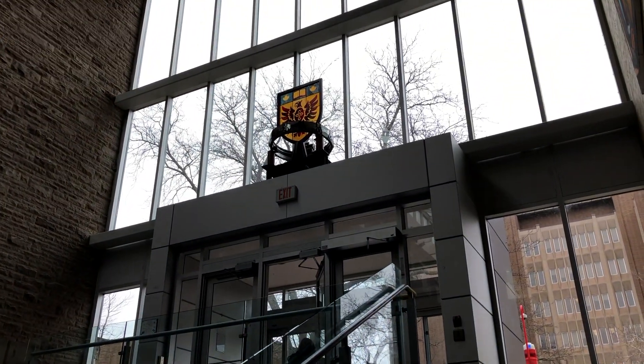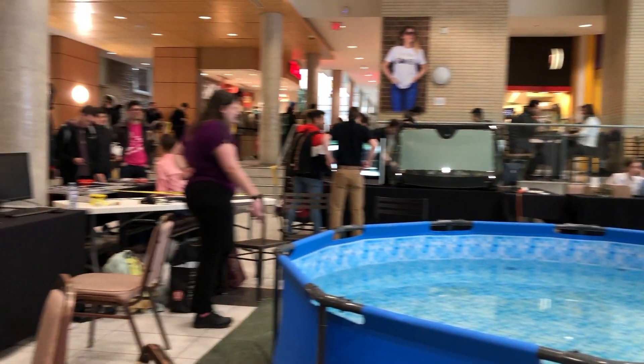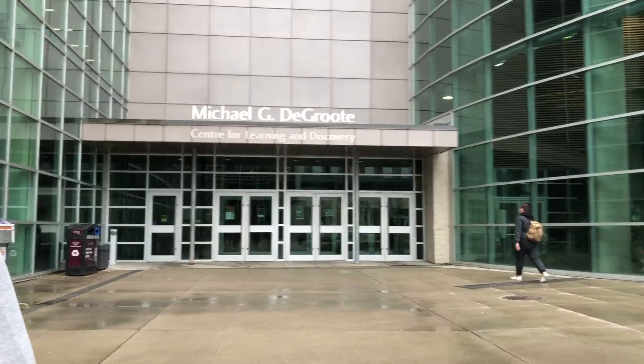So we just finished the McMaster tour and, not gonna lie, I feel like I'm not that impressed by McMaster. It seemed really quiet there and there's a lot of construction. I just felt like it was a little dead there. I feel like there wasn't as much student life at McMaster as there was at Western or Queen's.